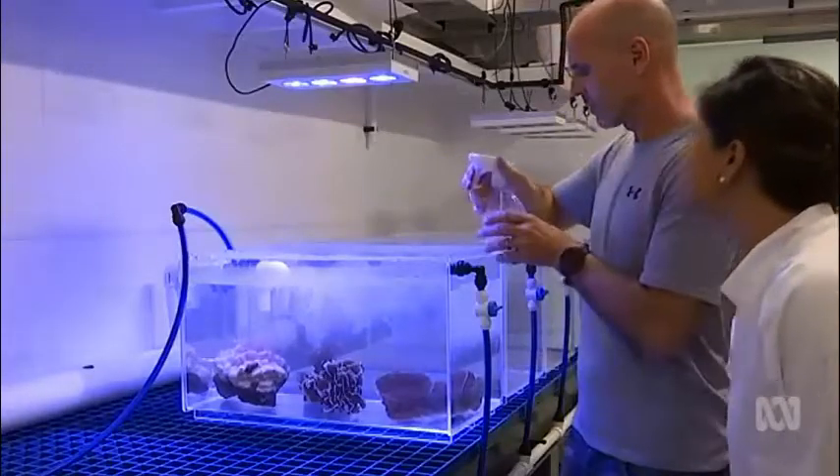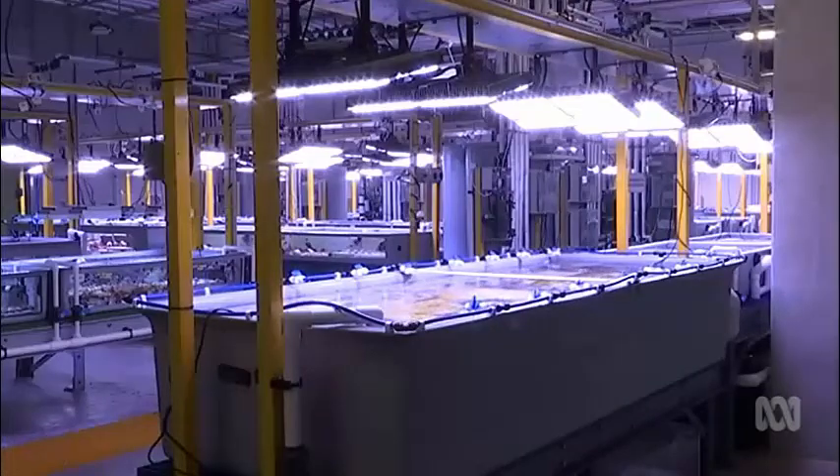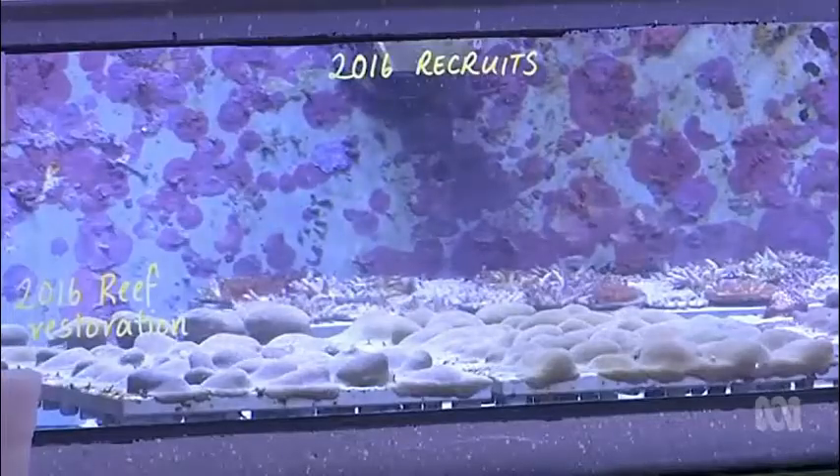A six month investigation at the Australian Institute of Marine Science saw seven corals exposed to a simulated bleaching event to assess the effectiveness of the shield. And the results are promising.